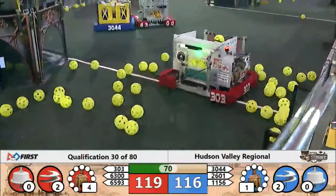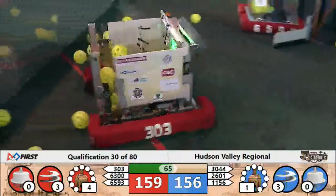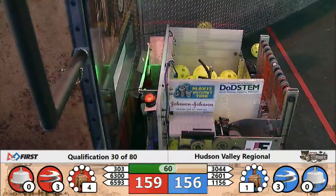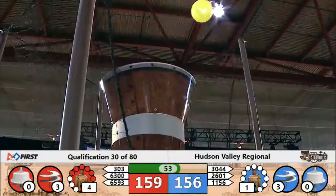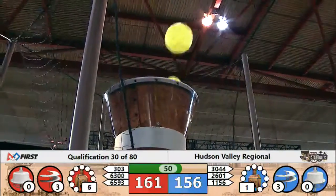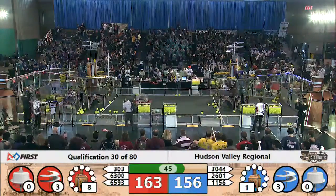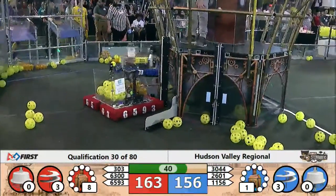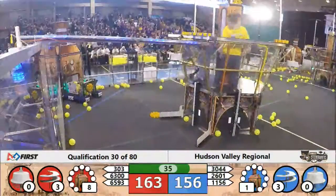303 picking up some more fuel — a hopper full of fuel — hoping to put it in that boiler. Do they go high or do they go low? Scoring it to the boiler for high efficiency, getting a lot of value in that shot. 159 for Red Alliance, 160 for Red, 156 for Blue — a very small difference here in this match. The clock keeps ticking as we come to the end of this match soon.